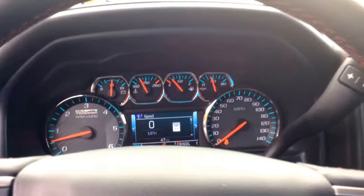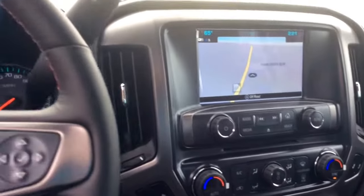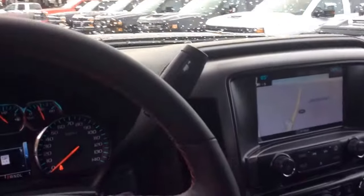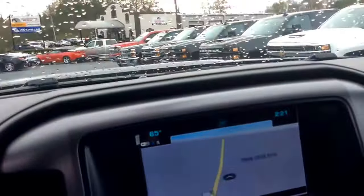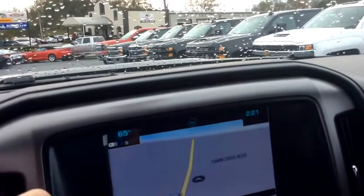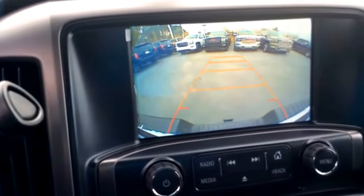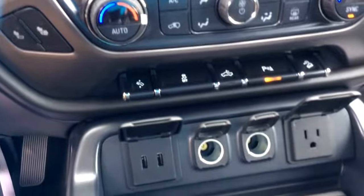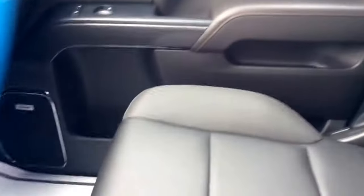Only 47 miles. Large entertainment screen there. It does have the backup camera — as soon as you go into reverse, it lights up. Tons of plugs and outlets down here for long travels. Amazing leather seats.